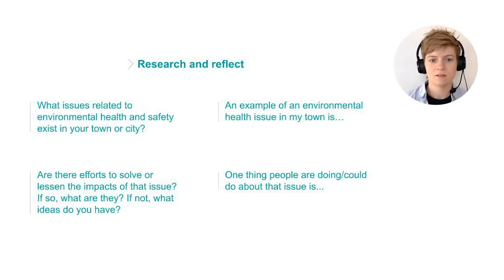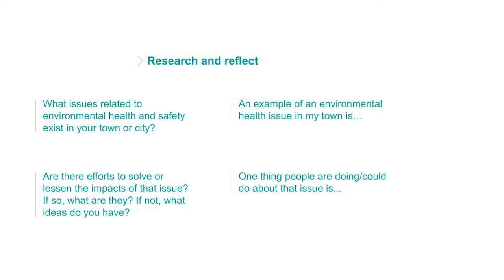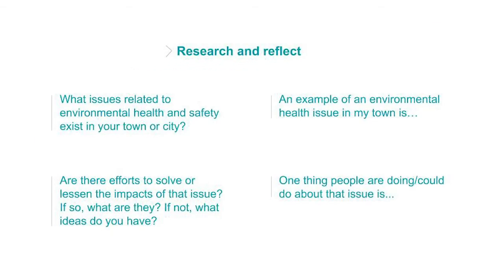In my city, Providence, there's also a lot of lead in people's water. It made me wonder if there's more lead in some neighborhoods than in others, and what actions are being done to solve that problem. Take about 10 minutes to pause and do some research about environmental health and safety in your hometown. Write your answers to the following prompts: What issues related to environmental health and safety exist in your town or city? Are there efforts to solve or lessen the impacts of that issue? If so, what are they? If not, what ideas do you have?